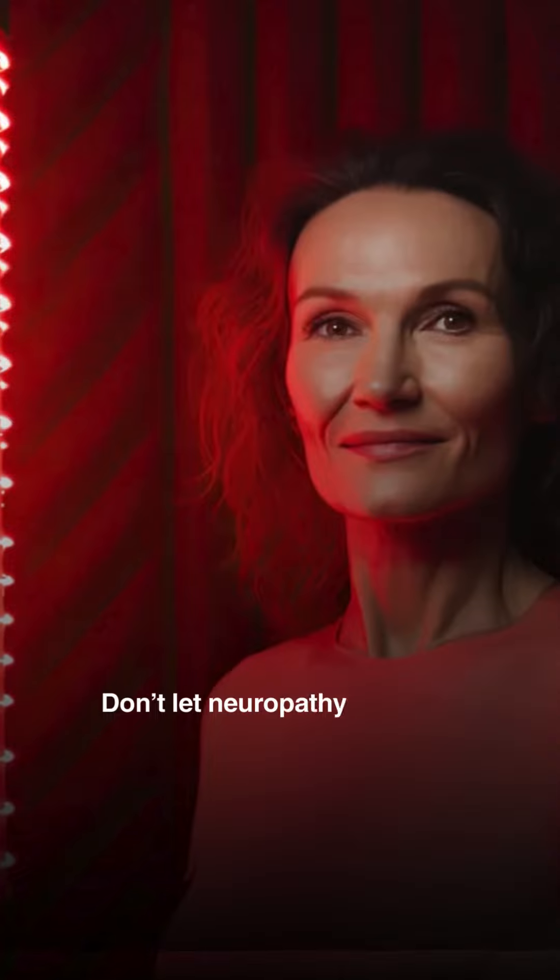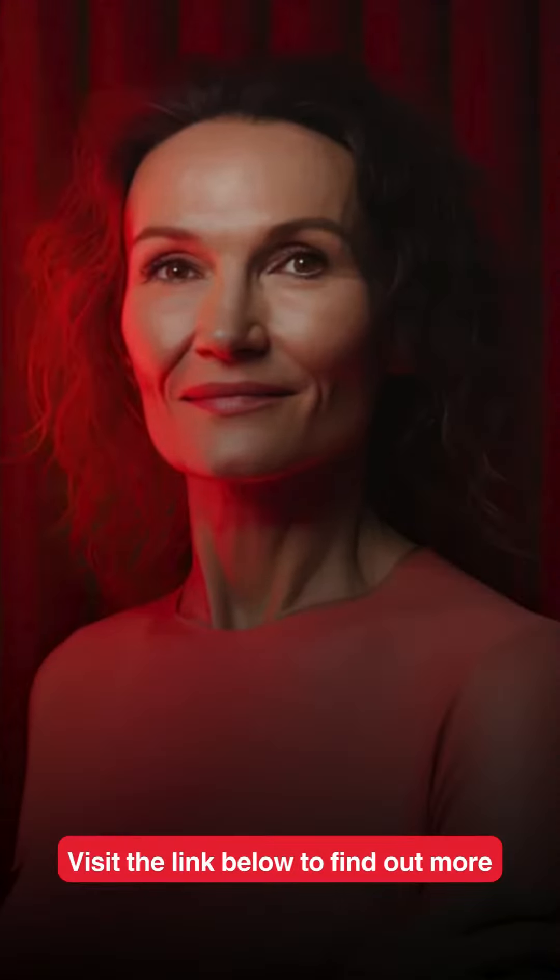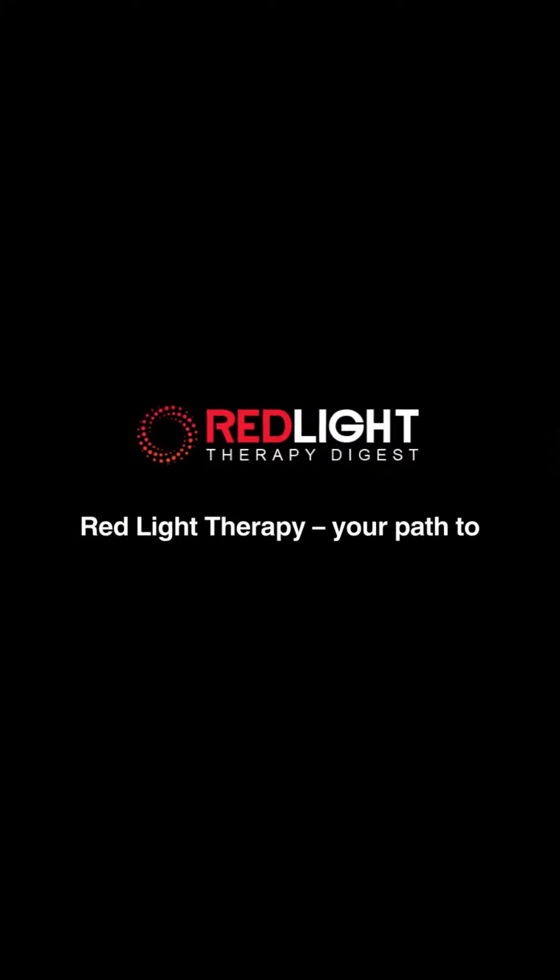Don't let neuropathy hold you back. Discover how Red Light Therapy can alleviate your pain and discomfort. Visit the link below to find out more. Red Light Therapy — your path to relief and wellness.